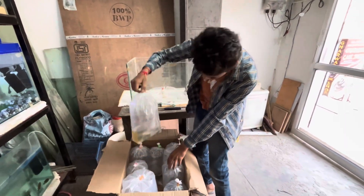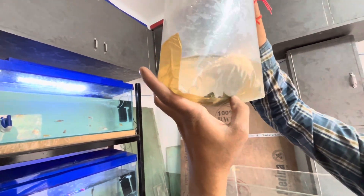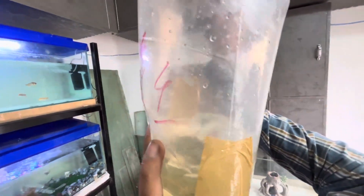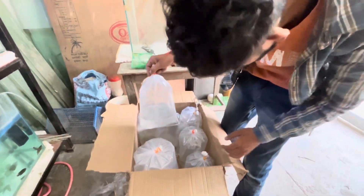Let me open it. Actually, it is shrimp. You can see it has been eating. This is a type of shrimp, and this is the catfish.